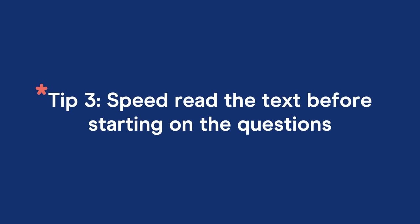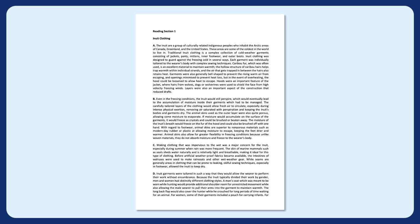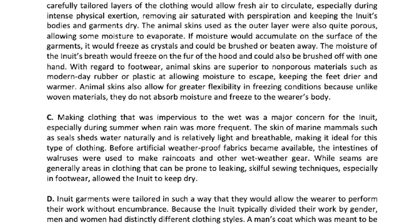Tip number three is to speed read the text before starting on the questions. The first thing I do is get an idea of what the text is about. I highly recommend doing a speed read from beginning to end, spending about one or two minutes max scanning your eyes across the text, picking up the main idea of each paragraph and noticing keywords as you go. Speed reading is not careful reading — it's zipping through a text to get the idea of it. You'll be surprised how helpful this is for your confidence, and your mind will subconsciously pick up keywords and phrases to help you navigate.